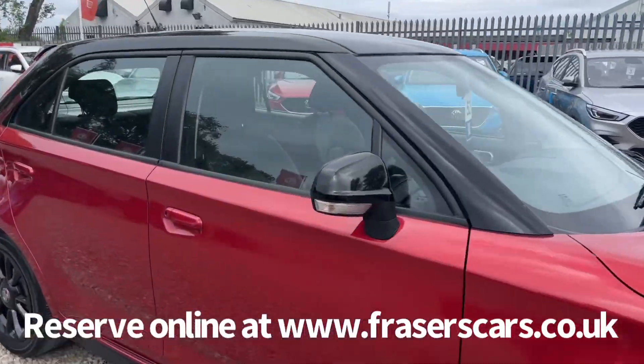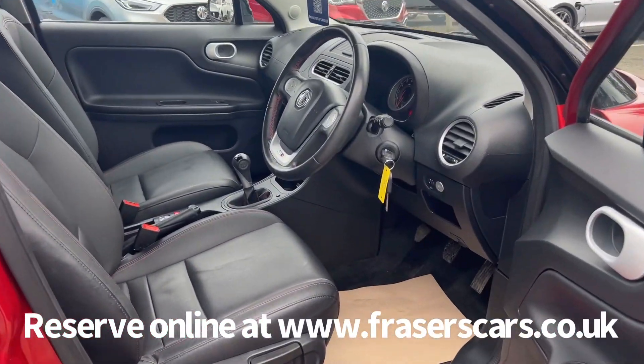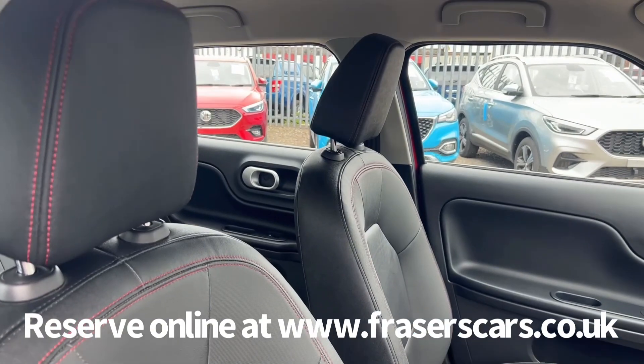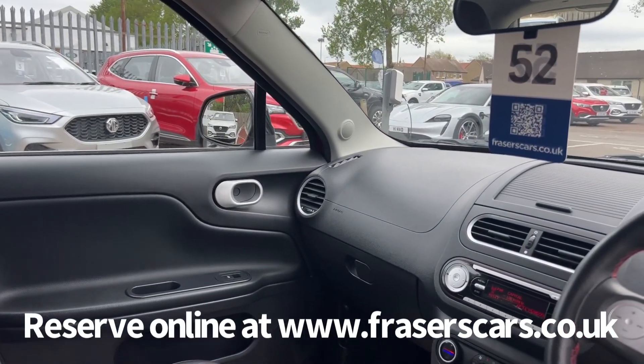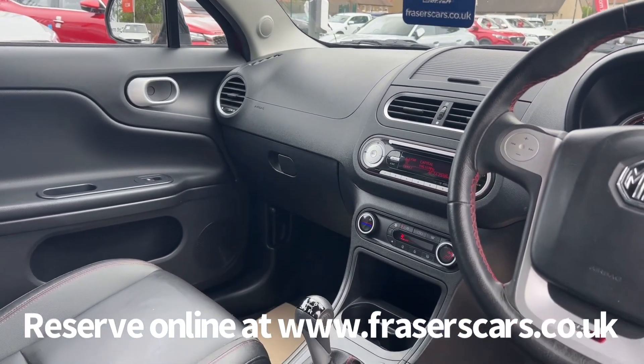Inside, the driver's seat and steering wheel are both height adjustable. There's also steering wheel audio controls and cruise control. It has leather-style upholstery with contrasting red stitching. Electronic air conditioning also features, as do USB and auxiliary inputs, a DAB radio, CD player and Bluetooth.